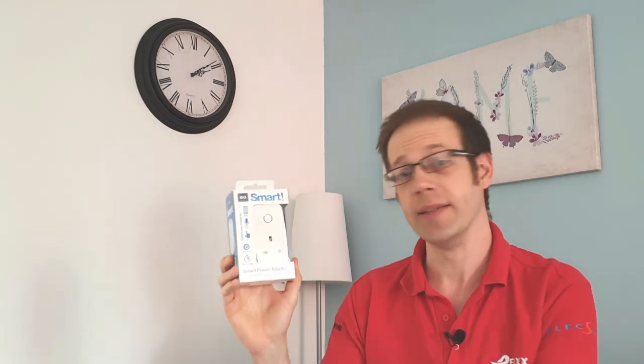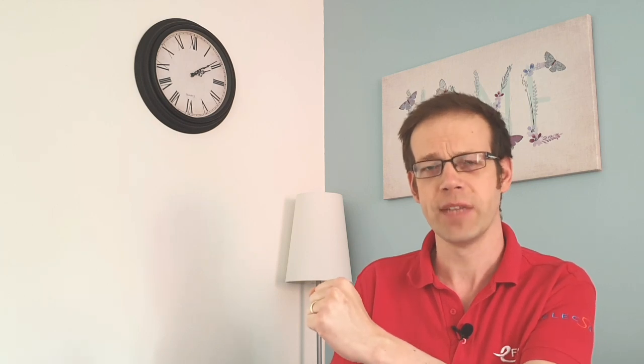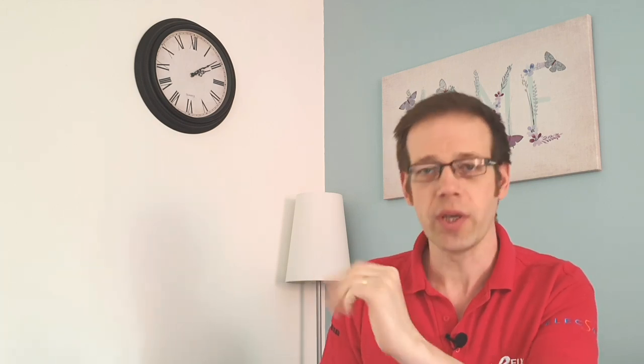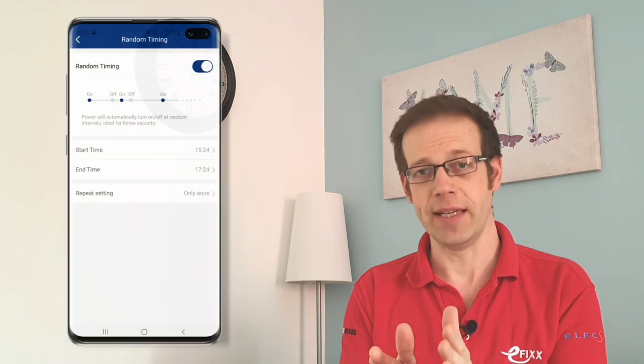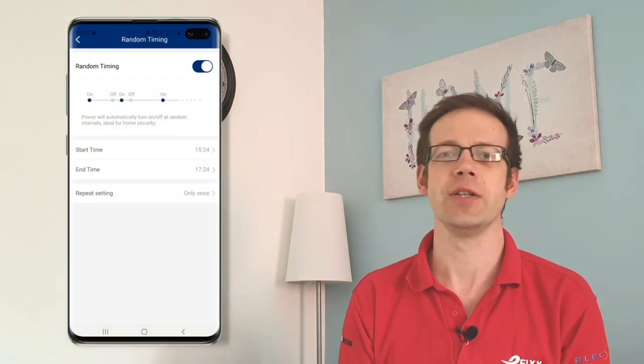Down here in the lounge I've plugged this lamp behind me into the smart power adapter, which has the advantage that it can be connected to a socket outlet without changing the face plate. The BG smart socket range has a random feature — and by that I don't mean the feature is random, but rather the feature is random. Let me explain: in the app you can assign the socket to operate randomly, in other words to turn on and off at random times.